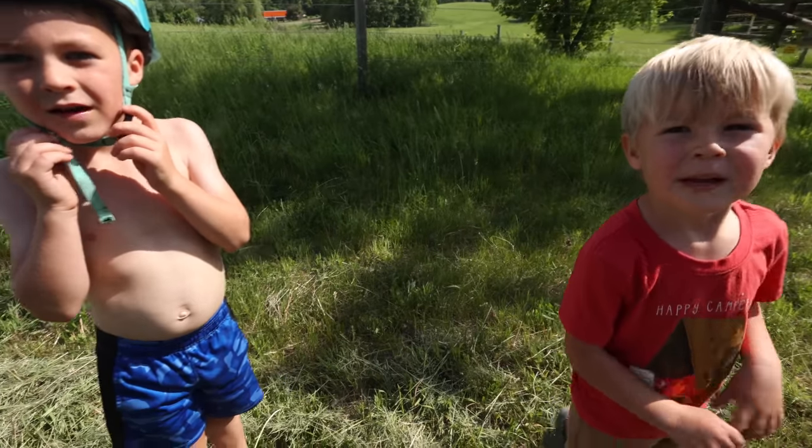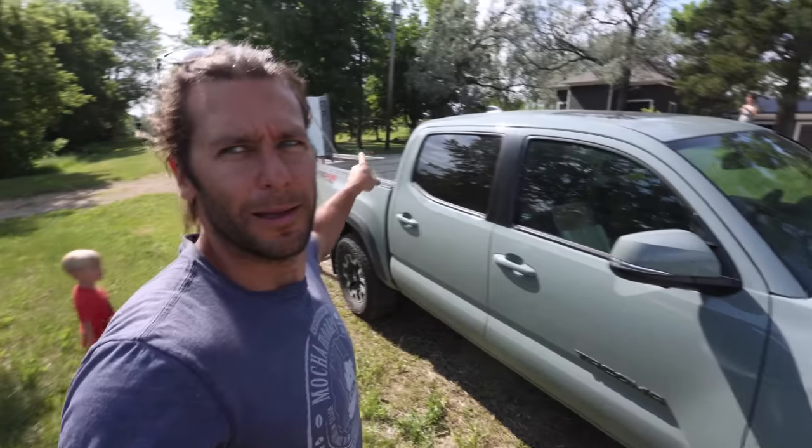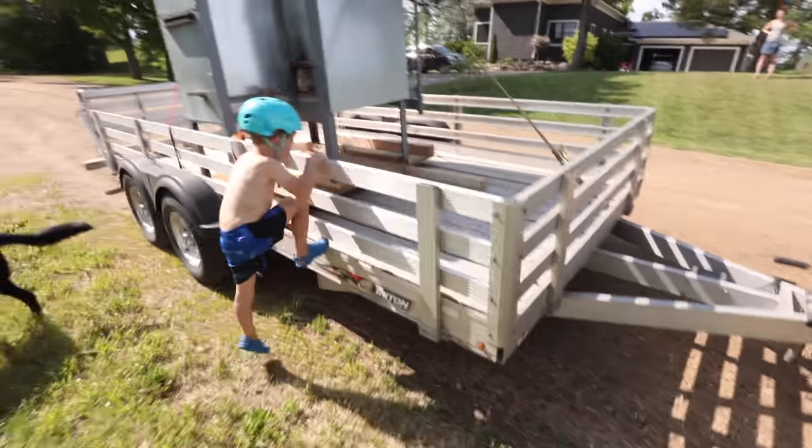What do you guys think of the new kiln? So good. We did it. 500 miles I drove today to go get that bad boy, and now we can start getting her going.